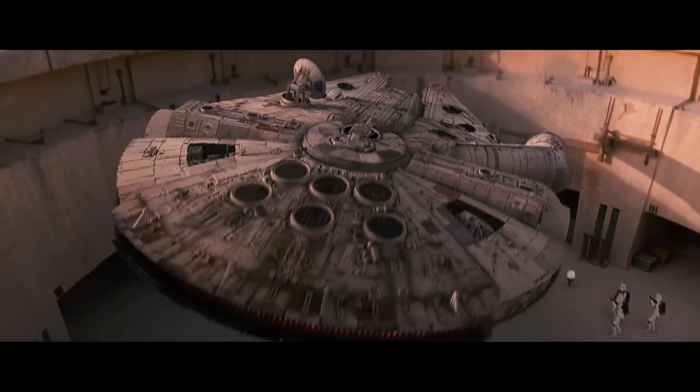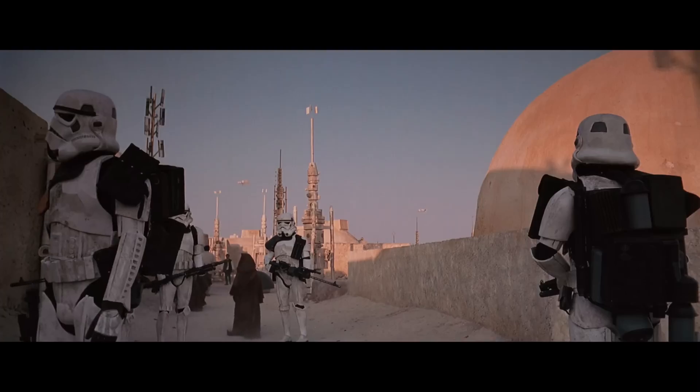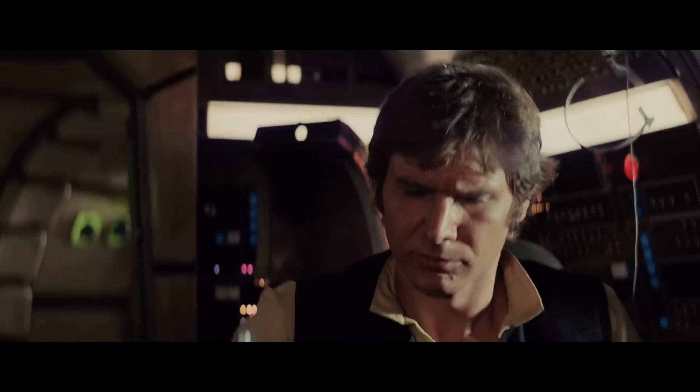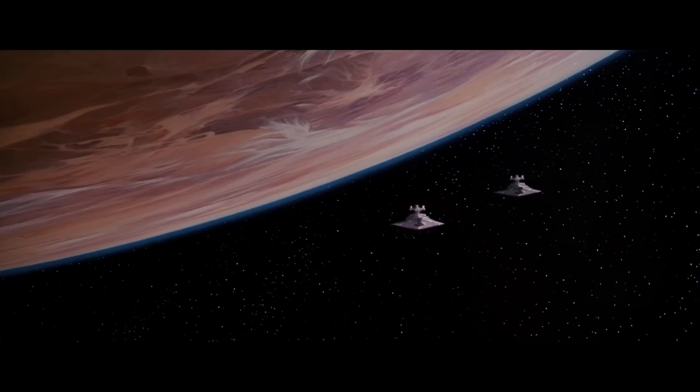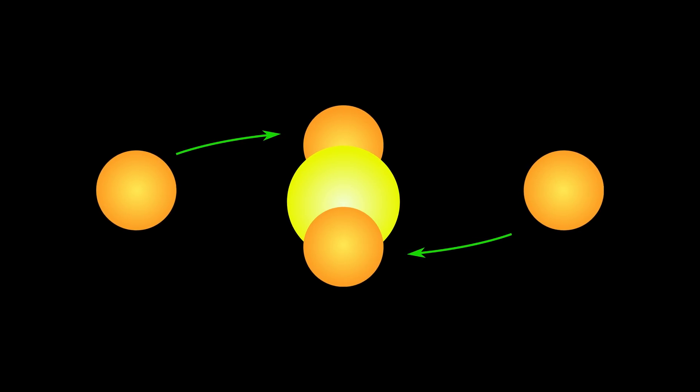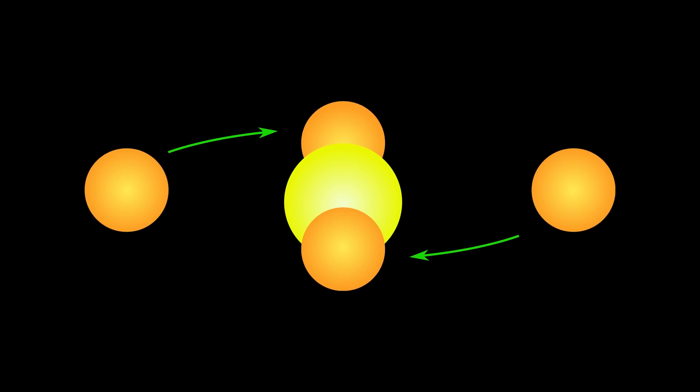At first a galactic backwater, Tatooine gains prominence for its role in the civil war between the Empire and the Rebel Alliance. But in today's video, I want to focus on the planet itself and examine the science behind binary star systems. Could Tatooine exist in our universe? Let's find out.